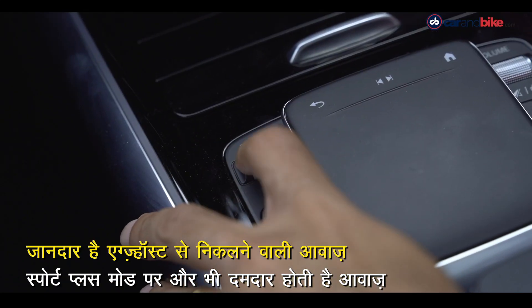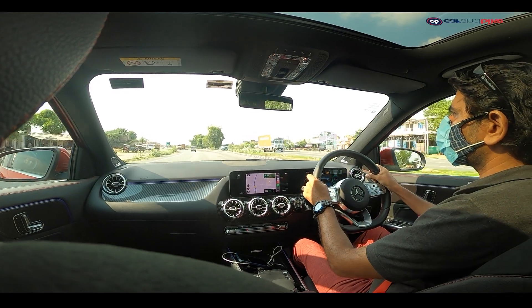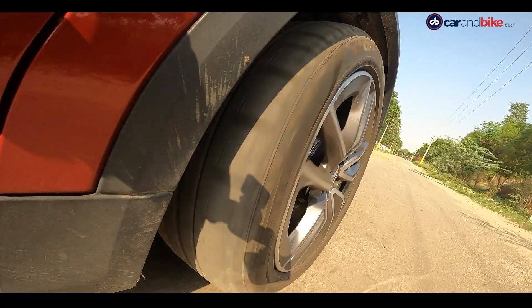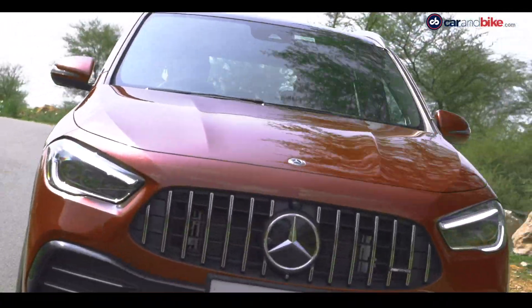यहाँ आप Individual, Comfort, Sport और Sport Plus modes को अपने तरीके से ढाल सकते हैं। Comfort mode में आप कार को बहुत आराम से चला पाएंगे, और अगर आपको जानदार आवाज़ के साथ तेज़ रफ्तार पर कार चलानी है, तो उसके लिए Sport या Sport Plus modes सबसे अच्छे हैं।